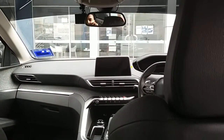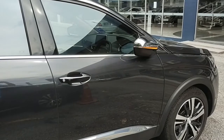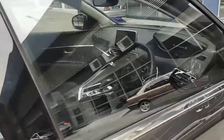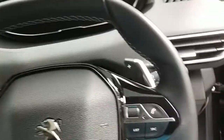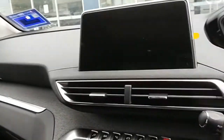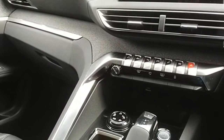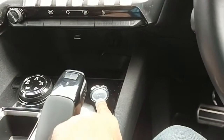Let's jump into the driver's seat and enjoy the luxurious i-Cockpit. The Peugeot 5008 also comes with airbags for occupant safety.